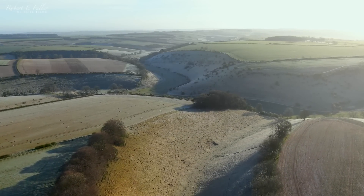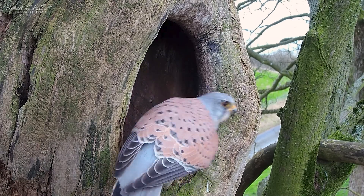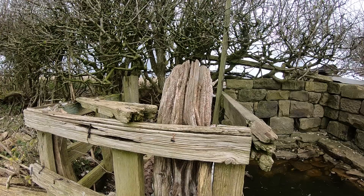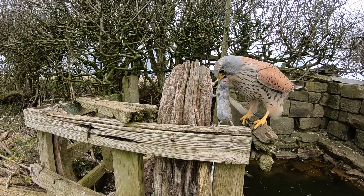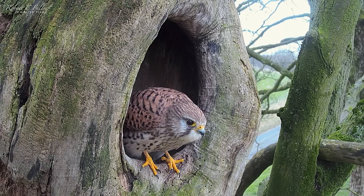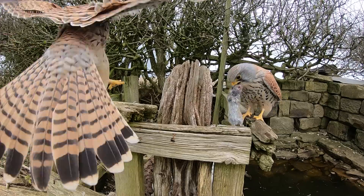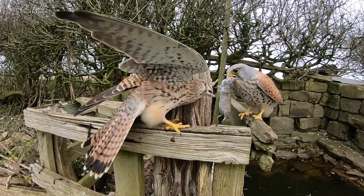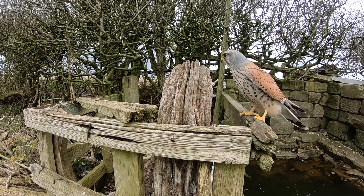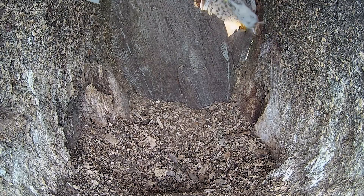It's mid-February and the kestrels have decided on this nest. Now they can focus on courtship. The male must impress the female by providing food. These food passes are an important part of courtship, proving the male can provide for the female and the chicks.